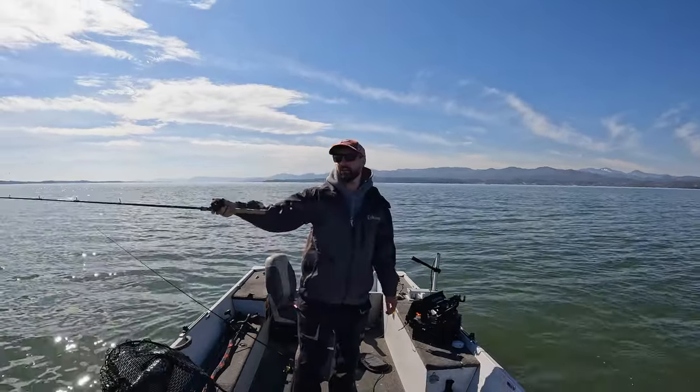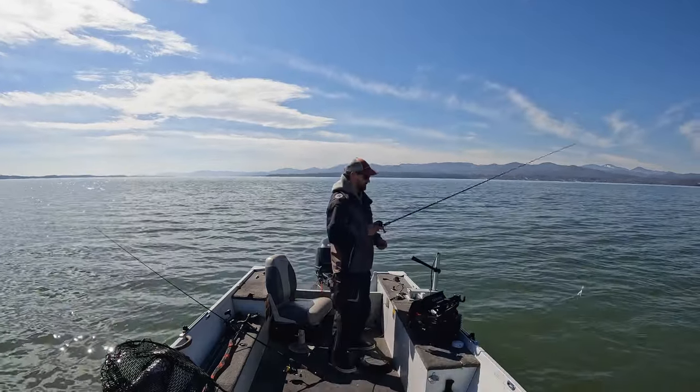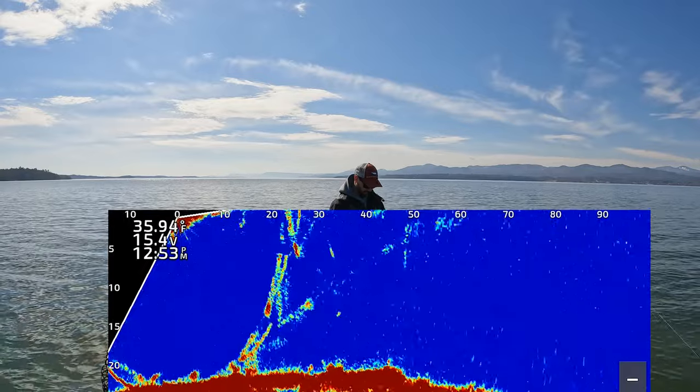Oh, and he spit the hook. These tube jigs have a stouter hook on them and they take some force to sink that thing in. I just reeled over them, they chased it and short-striked it.